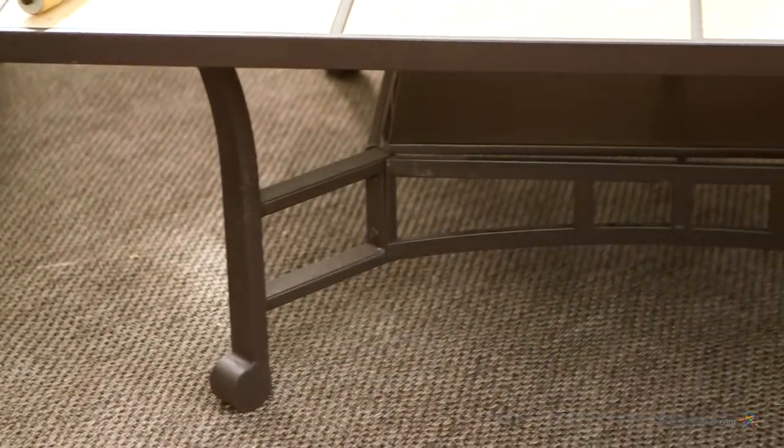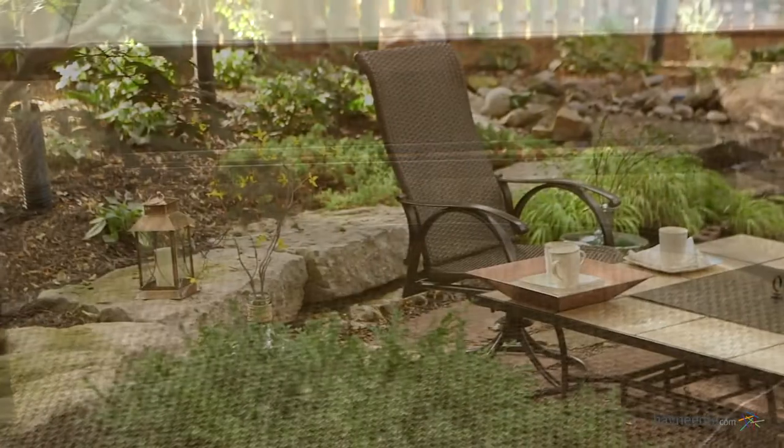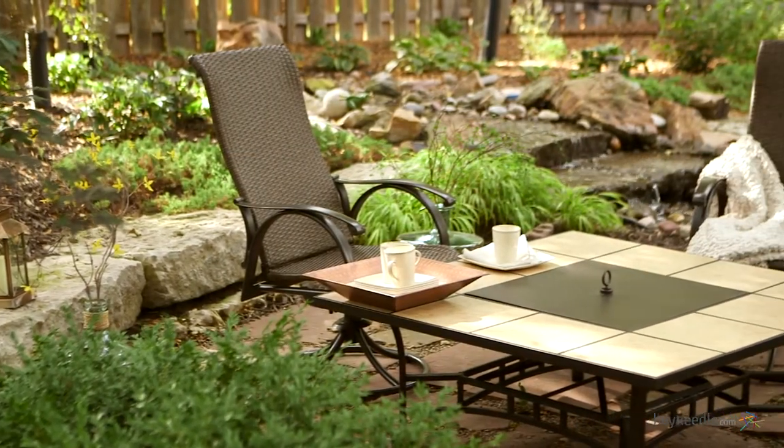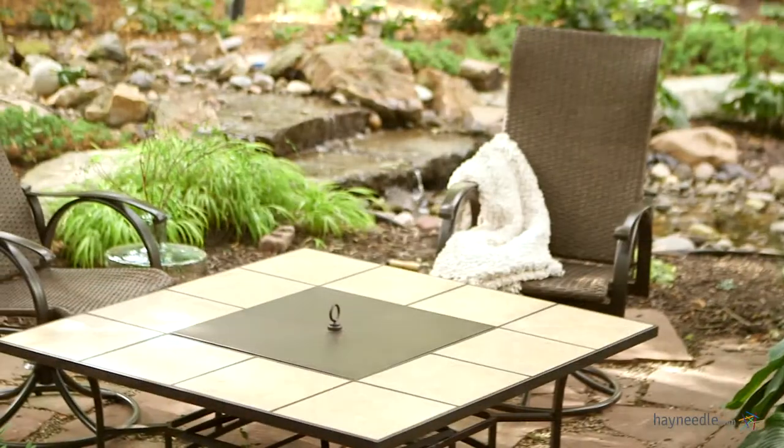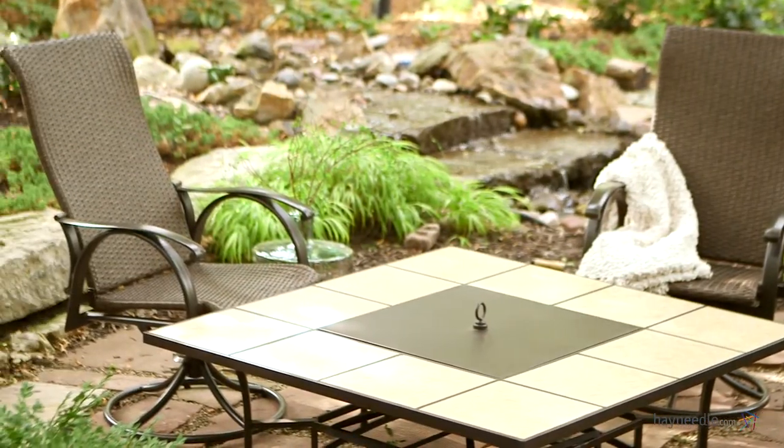It's crafted from steel and finished in a rubbed bronze, and comes with a steel mesh grate for airflow, a log rack to organize and keep your wood dry, and a lid for when the fire pit isn't in use but you need even more coffee table space.